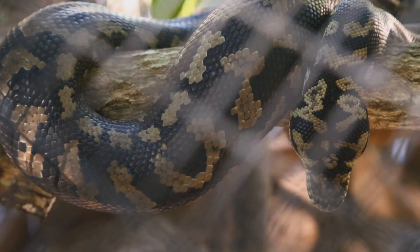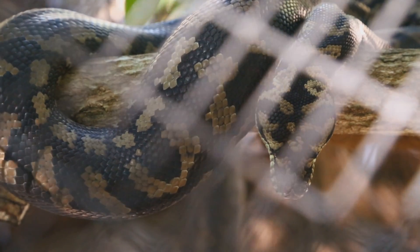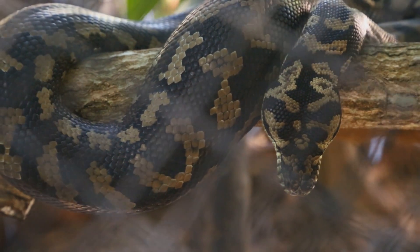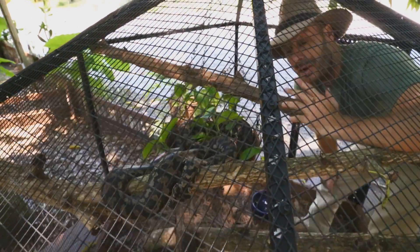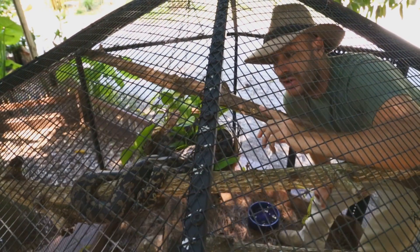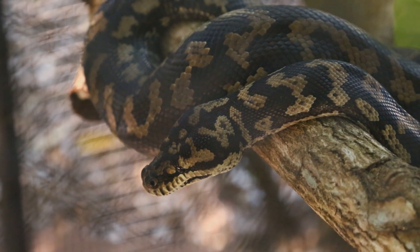This Coastal Carpet is a really cool animal. You can find these animals in parts of Indonesia, New Guinea, down through Australia, and even in some parts of the Solomon Islands. That's the general genus, which is Morelia, but this is the carpet python — specifically the coastal carpet, which is the largest of the carpet pythons.